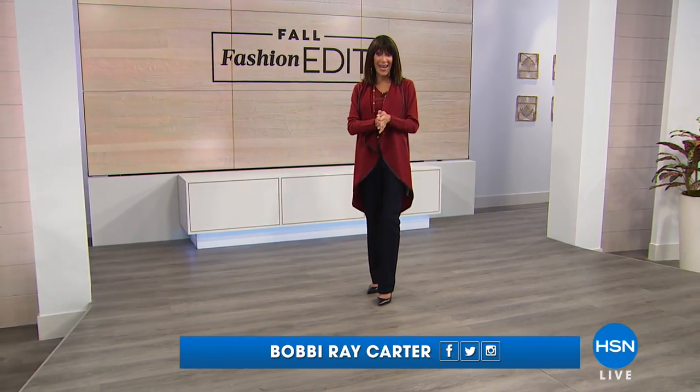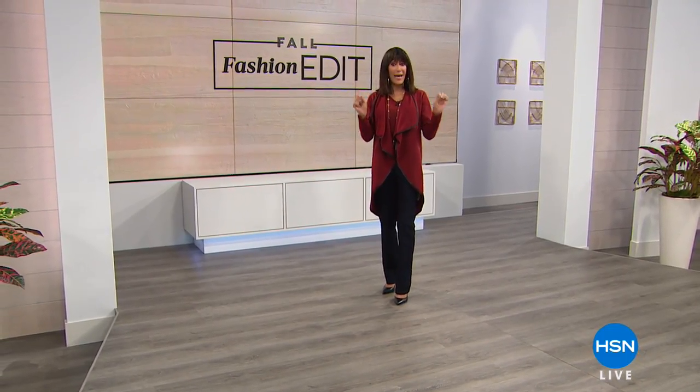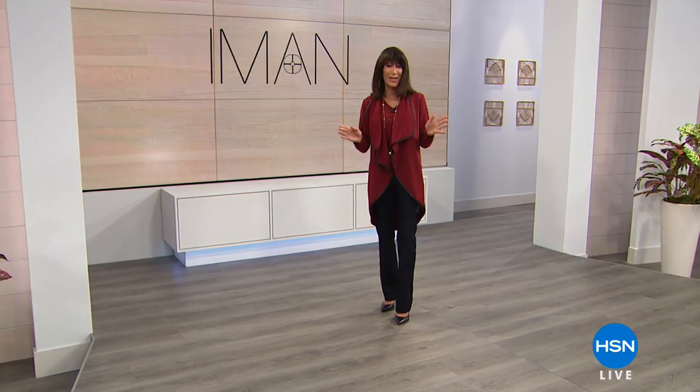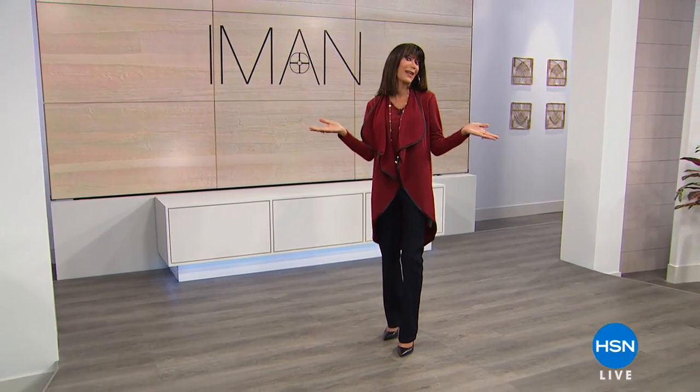Iman has done it again. Welcome to HSN, my name is Bobbi Ray Carter. Today, thanks to Iman, we are doing it with our number one best-selling pant that has literally broken records here at HSN. Only today it is brand new — new fabric, new silhouette. It is all about the 360 Curve Appeal Trouser Jeans. Take a look at our best value of the day.